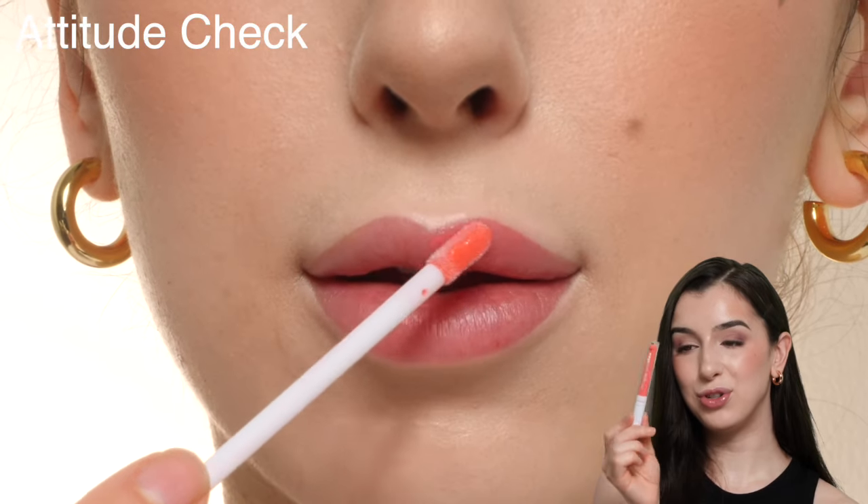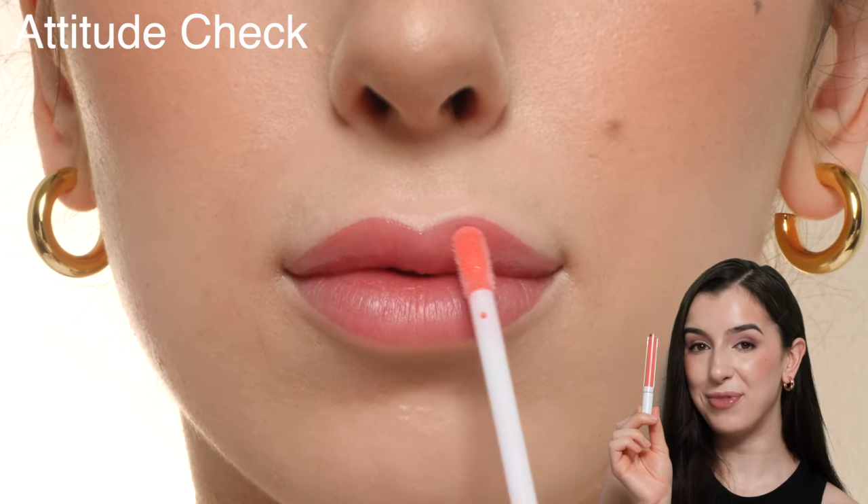This is the shade Attitude Check, which is a really pretty coral-y peach shade. This is definitely in my top favorites.